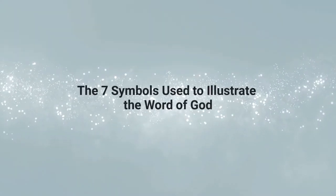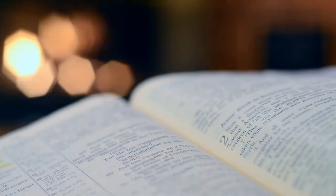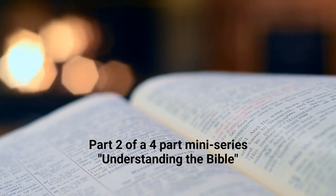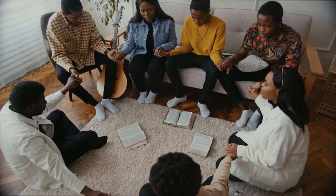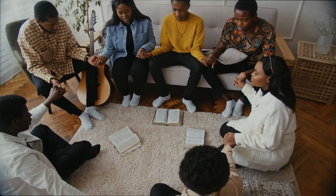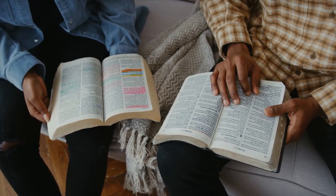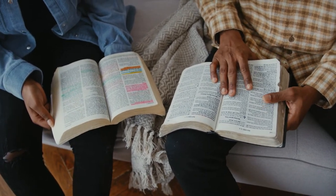In this video on Systematic Theology, we are looking at seven symbols used to illustrate the Word of God. This is part two of a four-part mini-series, Understanding the Bible. We're glad you could join us. God bless you. If you have not watched part one in this series, you can watch it right now and then come back to this video. The link to part one is in the top right corner and also in the description section below.